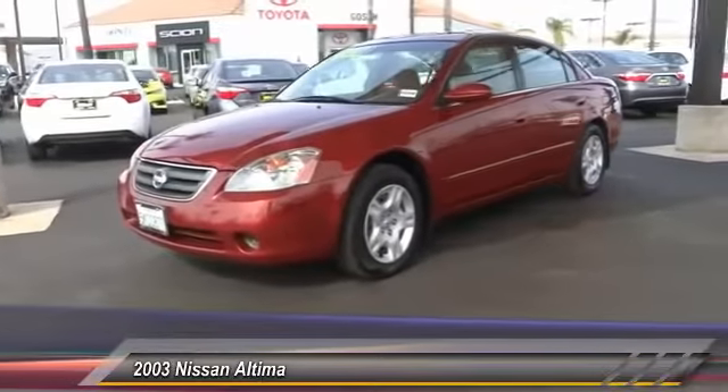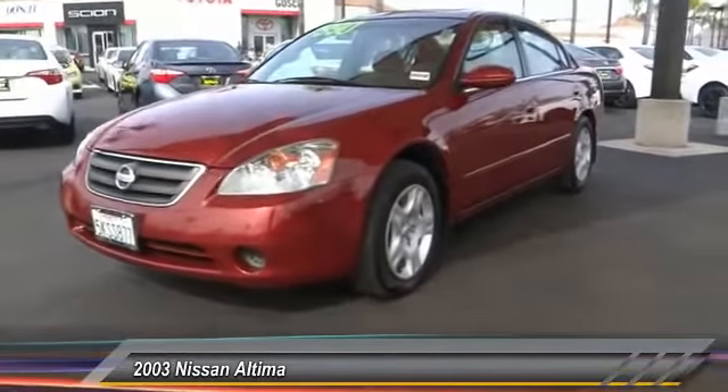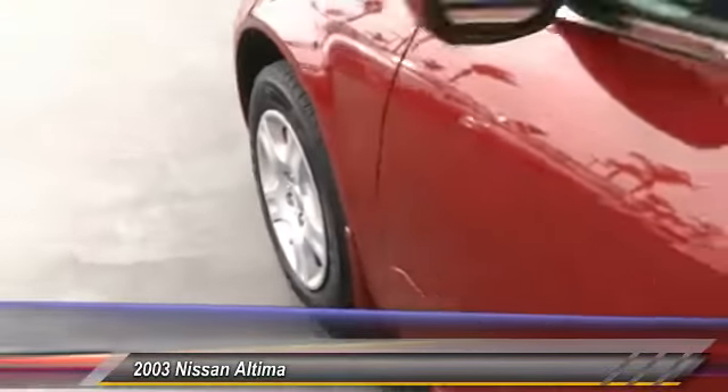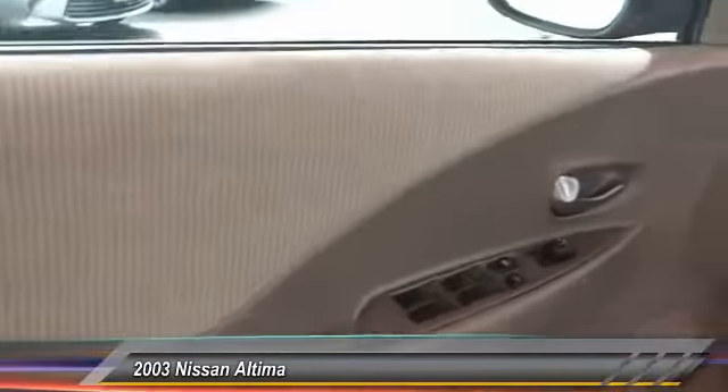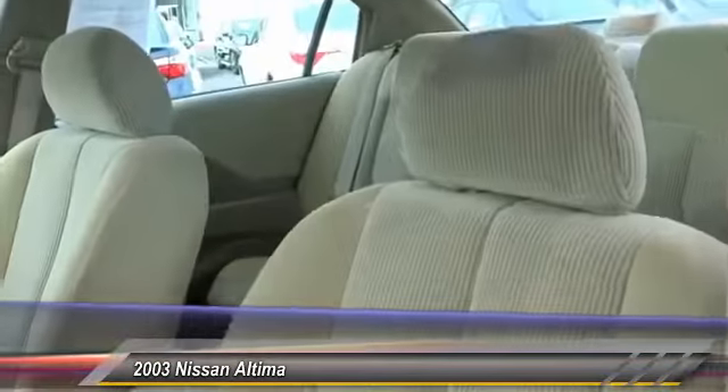This vehicle has less than 95,000 miles. Here are some of this vehicle's great options: keyless entry, Bluetooth wireless data links for hands-free phones, air conditioning, cruise control, AM/FM stereo radio, power windows, child safety locks, power door locks, center console, and dual front airbags.